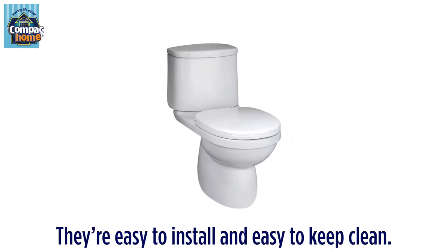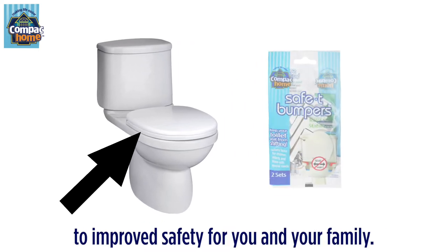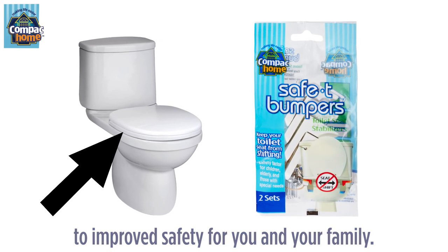They're easy to install and easy to keep clean. Just attach to your toilet seat and bring stability from shaking to improve safety for you and your family.